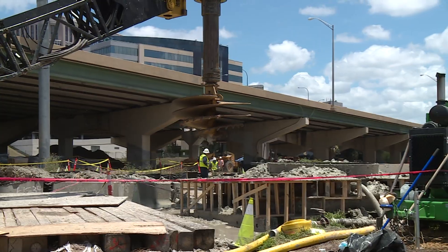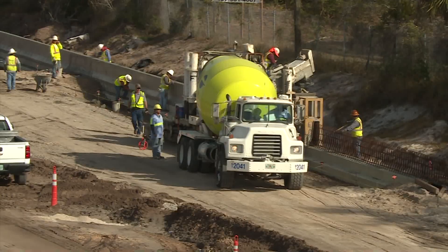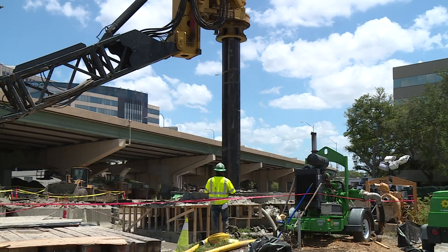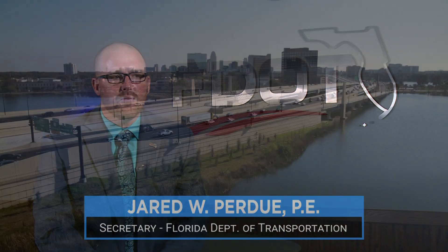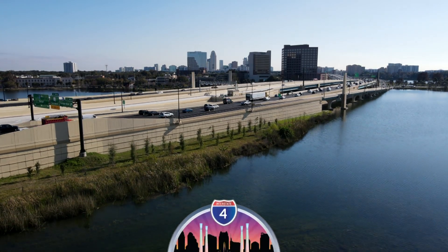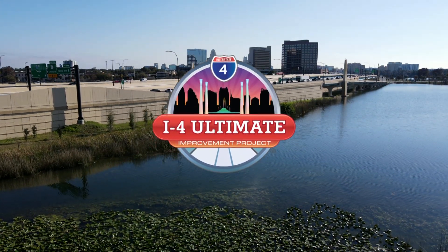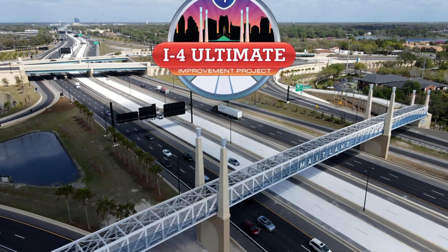New bridges, new interchanges, new overpasses, all while keeping traffic moving. I-4 is a critical facility running through the heart of Central Florida. It not only provides a route for commuters to get to and from work, but it also moves a significant amount of freight through Central Florida. It's very important to the economy.